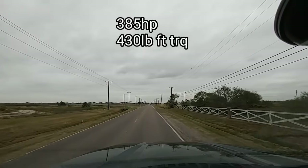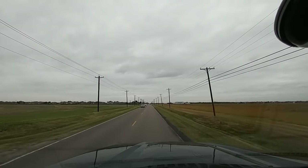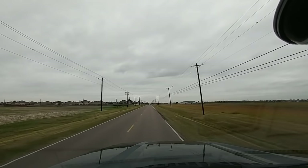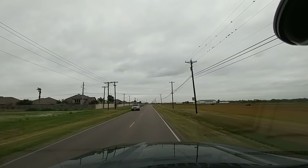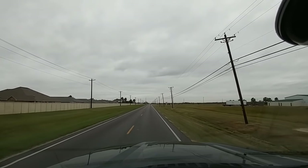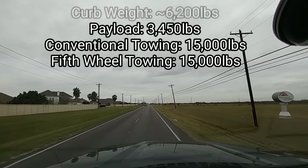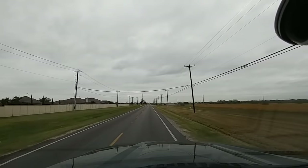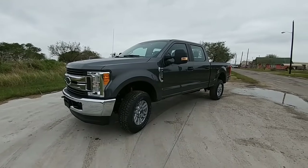It accelerates but doesn't have that pull-you-in-your-seat feel you get from diesel engines. If you need that torque — especially going uphill or pulling large trailers — opt for the diesel. But if you're hauling a travel trailer or utility trailer or boat, this truck will pull it very well, partly due to the curb weight being so much greater than an F-150 or half-ton. That weight also provides inherent sway control, and a long-wheelbase extended-bed version adds even more sway control.